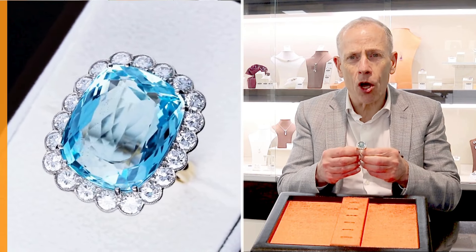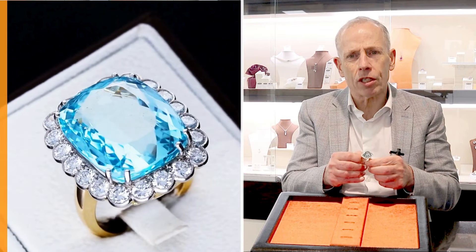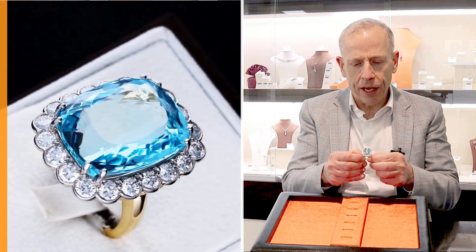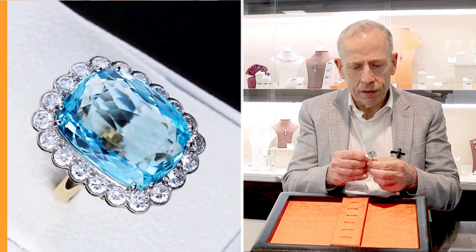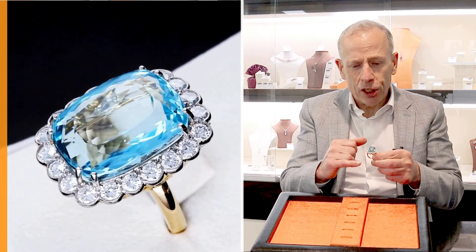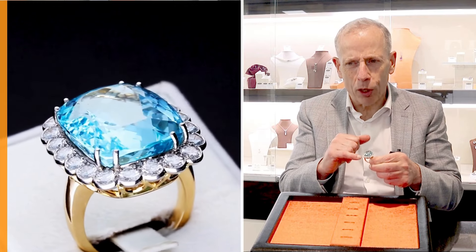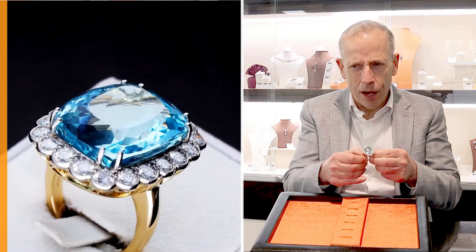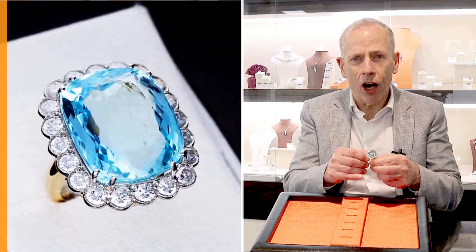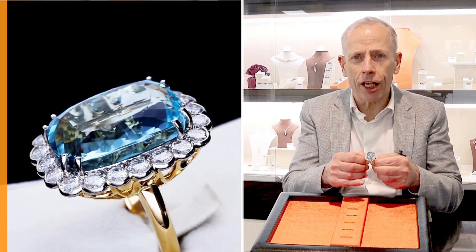Quite a stunning example set with this beautiful 30.09 carat cushion cut aquamarine, which really does display stunning brilliance and colour and real presence. The feature stone is supported by these really beautiful and very high diamond grade transitional brilliant round cut diamonds, colour G VS2 in clarity, so really a high grade and they do display a stunning white colour and brilliance.